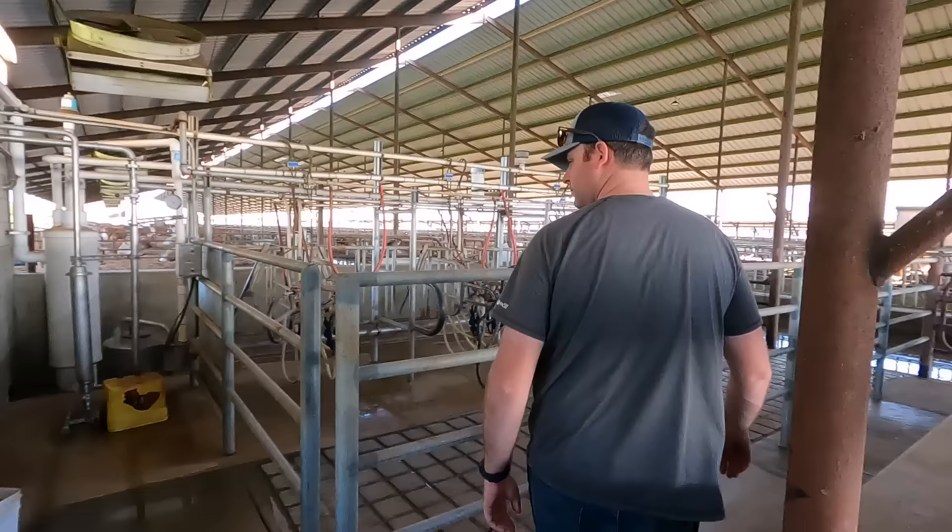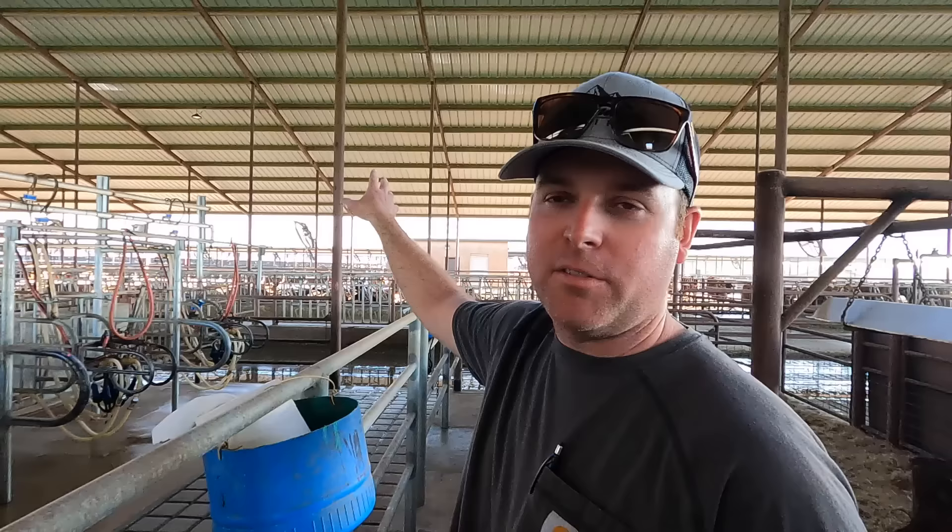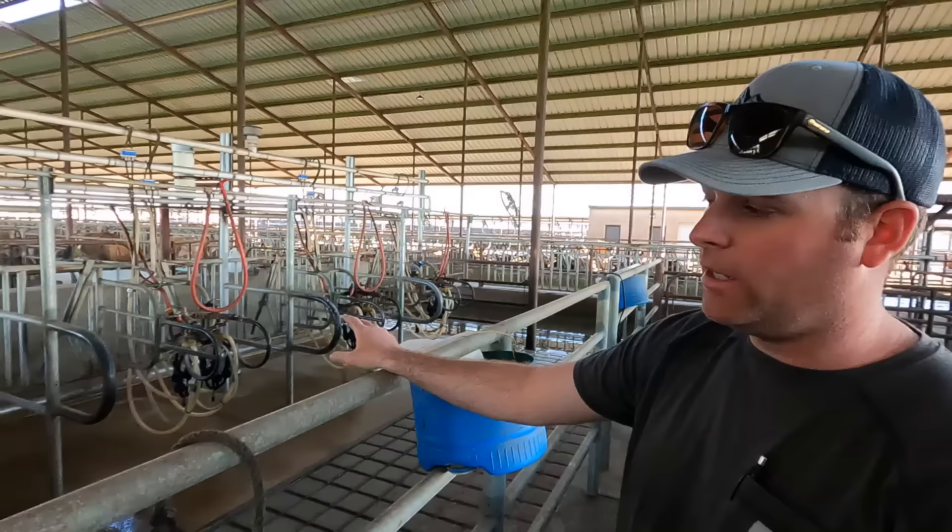We call this the special needs or maternity barn. The freestall side is all dry cows and far-off springers, and then when they're about 260 days carrying a calf, they move to the bedded pack side — so we have all the mature cows and all the springers on this side. Everything calves in there, and then twice a day we use this flat barn to milk colostrum and process the fresh cows before they get kicked out to the fresh pen on the main milking part of the dairy.